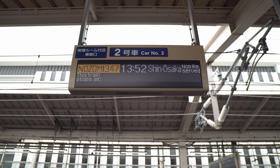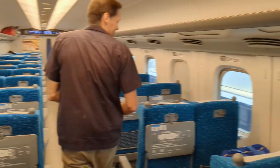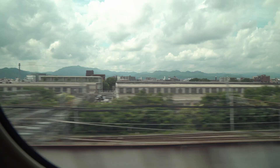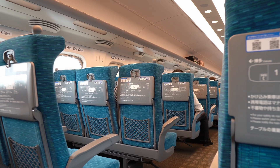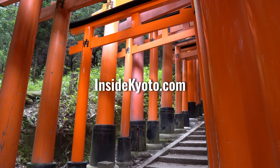Proceed to the train platform and then board your train. And that's all there is to it — you've just bought a Shinkansen ticket and boarded the Shinkansen without waiting in line. Check out InsideKyoto.com for more tips and step-by-step guides on planning your trip to Japan.